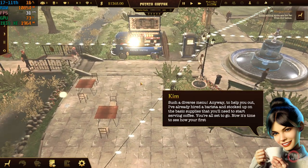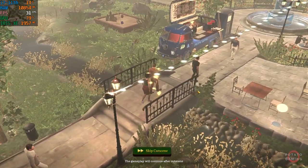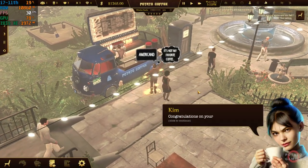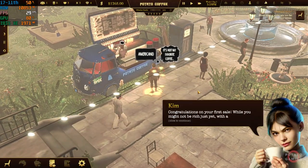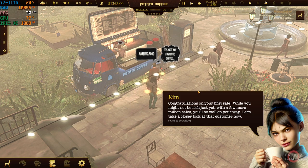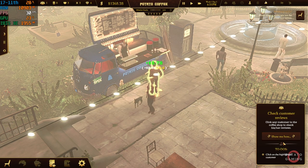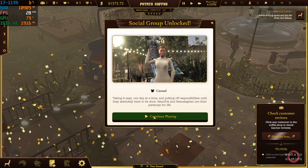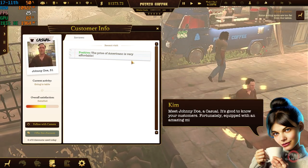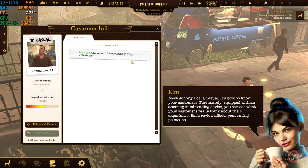Now it's time to see how your first customer buys a coffee. Congratulations on your first sale. While you might not be rich just yet, with a few more million sales, you'll be well on your way. Let's take a closer look at that customer now. Meet Johnny Doe, a casual. It's good to know your customers. Fortunately, equipped with an amazing mind-reading device, you can see what your customers really think about their experience. Each review affects your rating points, so pay attention. Can you see his review of the coffee price?